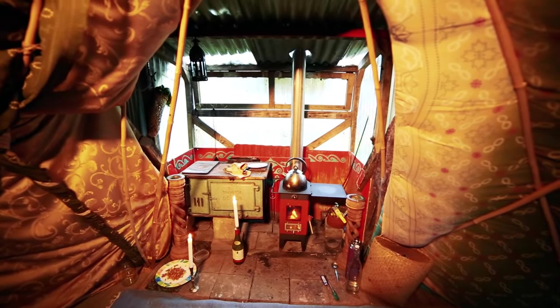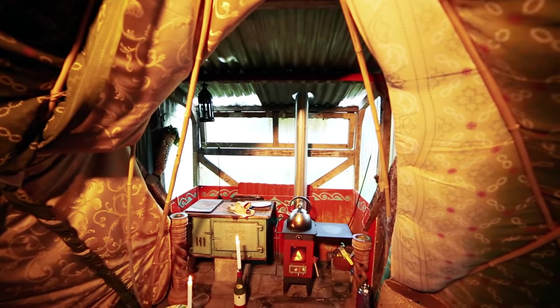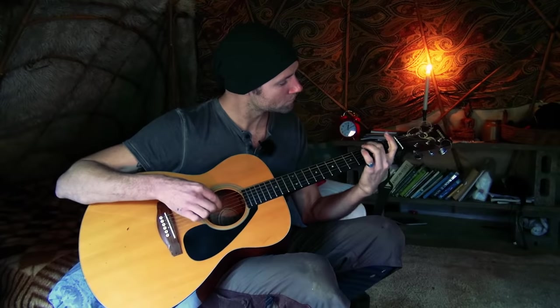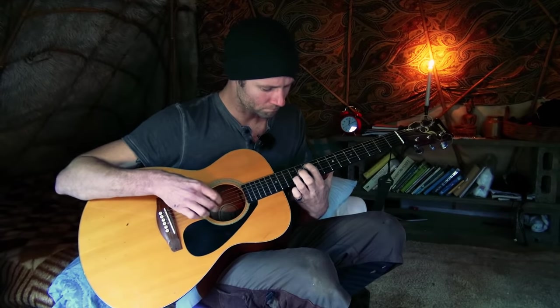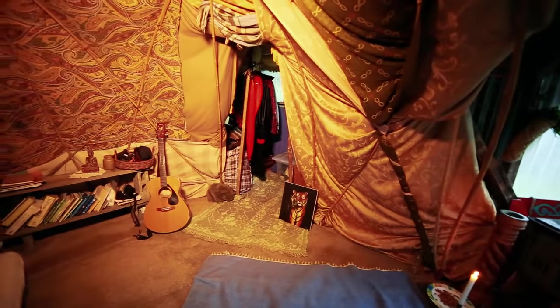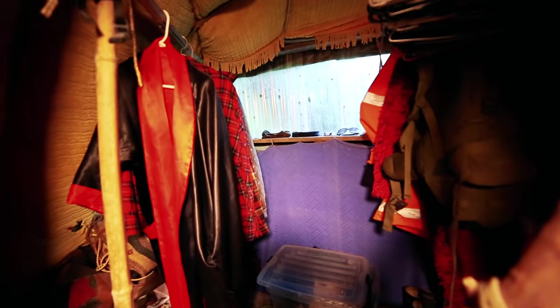So the stove in winter is probably going non-stop? I have it on most nights at least for a bit, just to get the chill out and keep things dry — otherwise things get a bit moist. And you've got a little library space over here. Yes — for a nighttime read, and I play a bit of guitar as well. No computer or cell phone up here? There's no reception. Sometimes I'll bring a movie up to watch, so that's all good. And you've got your clothing back here — a little wardrobe for clothes and a few knickknacks.